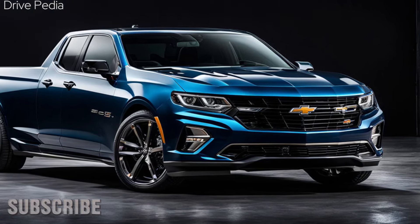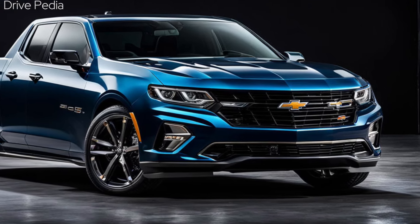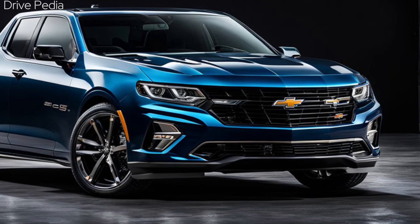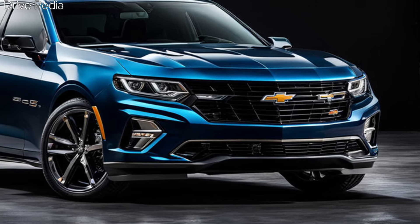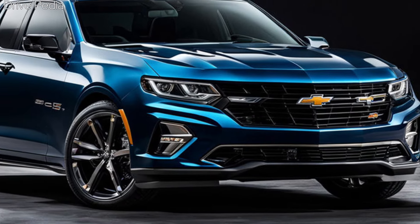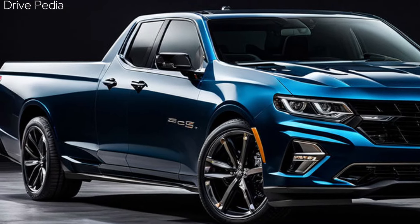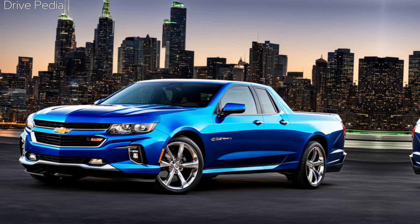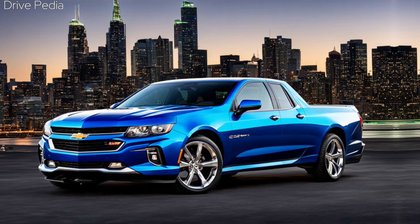2025 Chevy El Camino SS — are you a fan of the Chevrolet El Camino, the legendary car-truck hybrid that ruled the roads from 1959 to 1987? If so, you'll be thrilled to hear that it's coming back in 2025 with a brand new design, features, and variants. In this video, we'll take a look at the history of the El Camino, from its origins as a response to Ford's Ranchero, to its peak as a high-performance vehicle with the El Camino SS, to its decline and discontinuation due to the fuel crisis and changing consumer preferences.